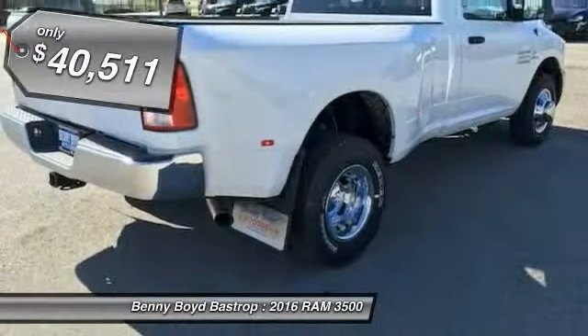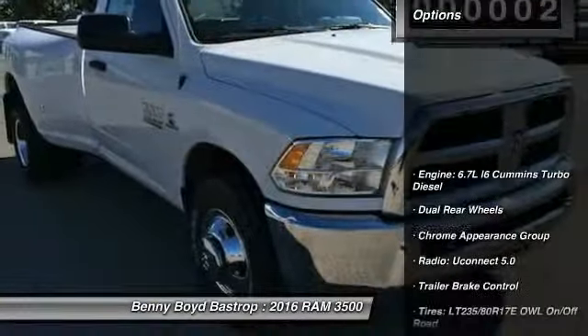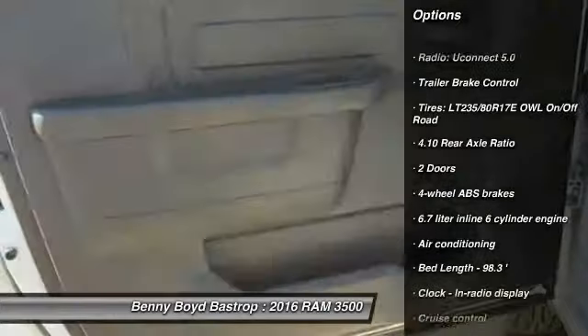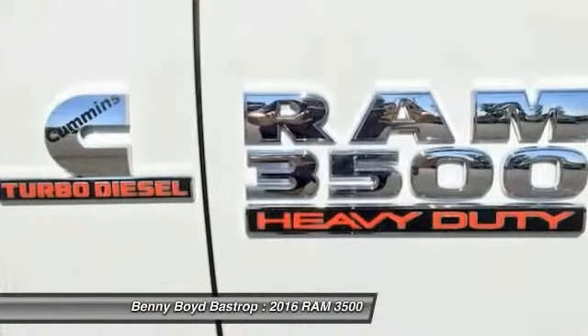Priced below $45,000, this vehicle has less than 100 miles. Here are some of this vehicle's great options: traction control, stability control, power steering, air conditioning, front cruise control, passenger airbag, tachometer, tilt steering wheel, privacy glass, and trailer hitch receiver.